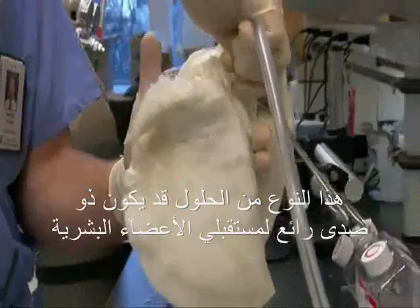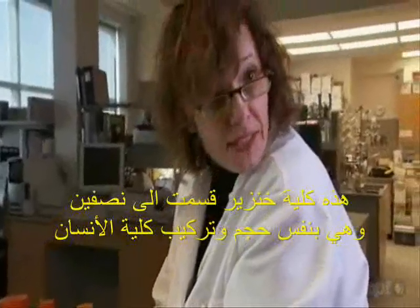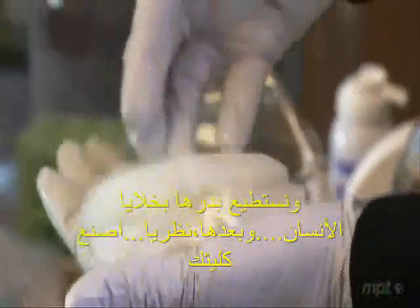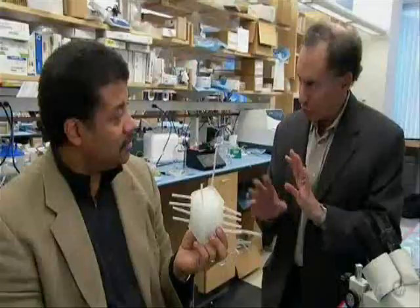That sense of ownership might soon be crucial to organ recipients, because their scaffolds might not come from a person at all. This pig kidney, sliced in half, is the same size and complexity as a human kidney — we could cover it with human cells and, in theory, build a kidney. Human organs built on natural or artificial scaffolds, made from a patient's own cells to avoid rejection, available in unlimited supply — most researchers believe it will be a reality within decades.